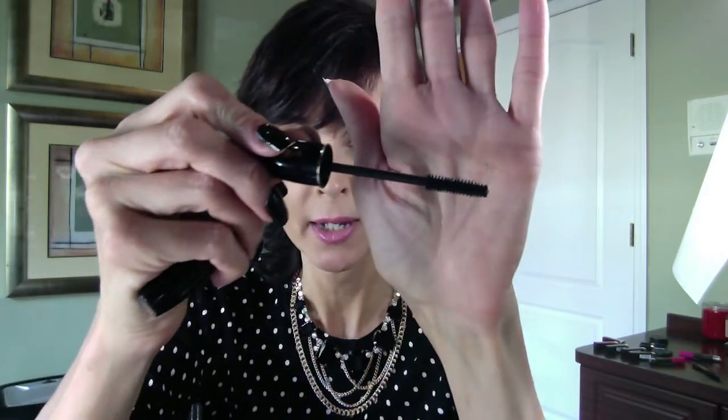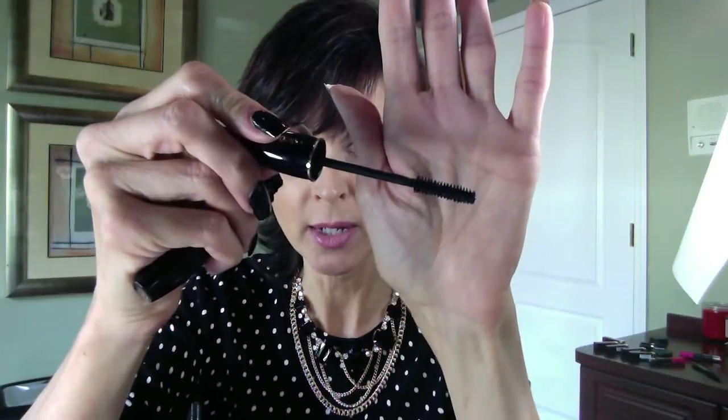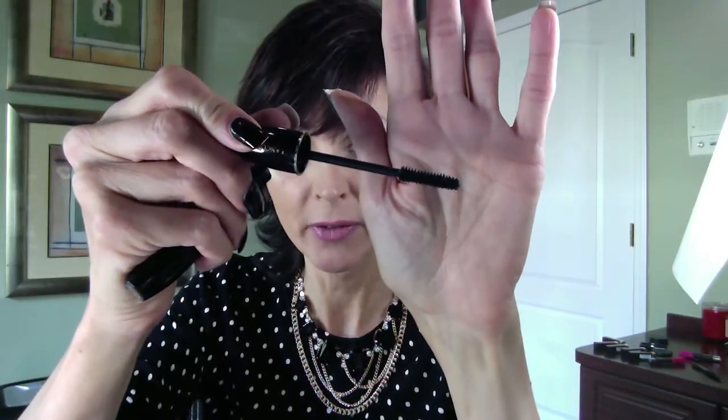Comparing that to the Hypnôse wand — the Hypnôse wand is more of a straight wand. I'm not a big fan of the Hypnôse. I know a lot of people really like it, but to me it was just too wet on my eyelashes and it was messy.